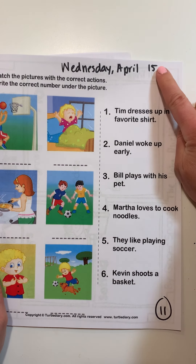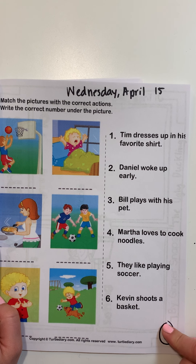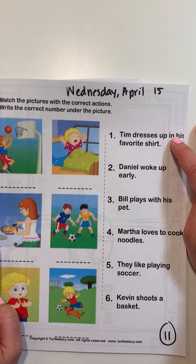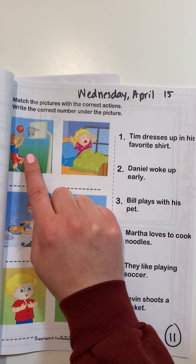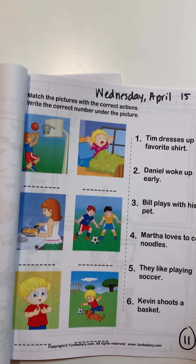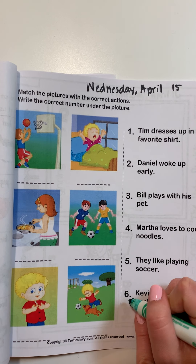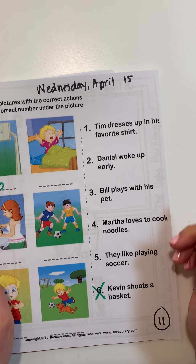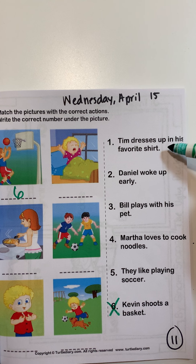Go ahead and take out your learning from home language arts book. Open it up to page number 11 — it should look like this. It should have an 11, Wednesday, March 15th. You are going to look at each picture. There are six pictures and six sentences. Write the number for the sentence under the correct picture. For example, this picture shows a boy playing basketball, so I'm going to find the sentence: 'Kevin shoots a basketball' — so this matches this one. Sentence number one: 'Tim dresses up in his favorite shirt.'